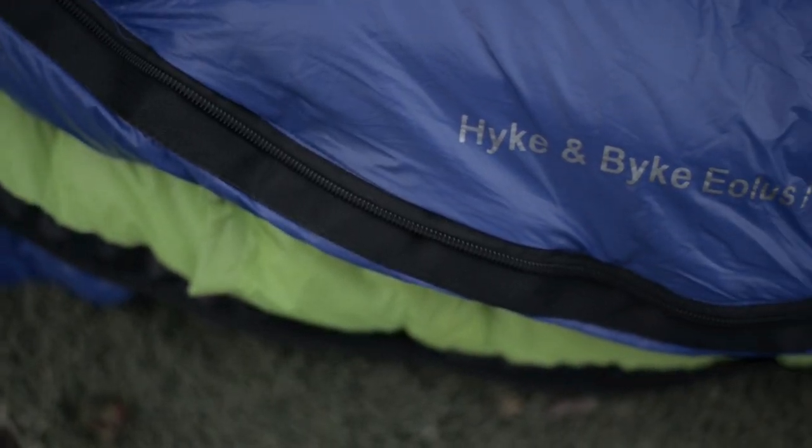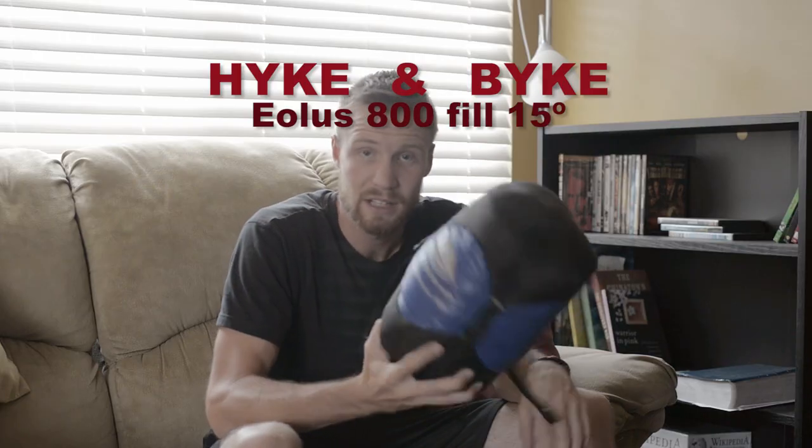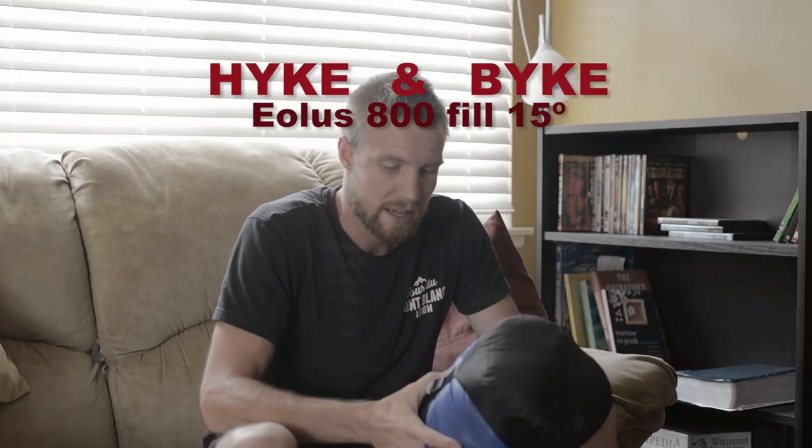In my searches I found this bag, which is by Hike and Bike — with a Y. It is the Aeolus 800 15-degree bag. An 800-fill goose down bag rated to 15 degrees for under $150 — literally $149.99 — is a good deal.